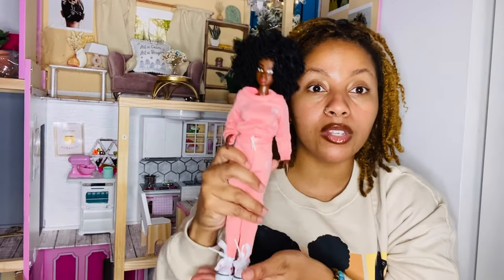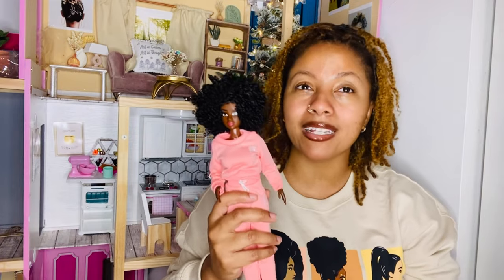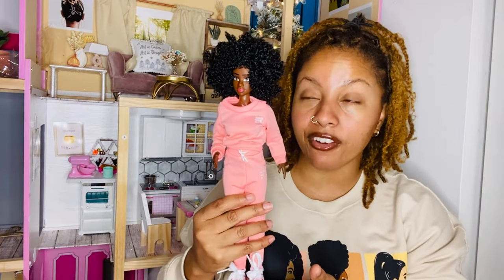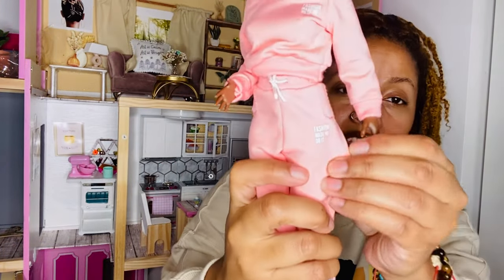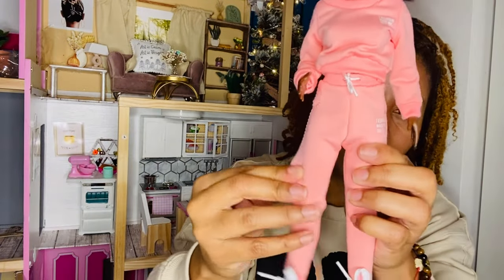I paid $30 — well, it was on sale. I think I had like 10% off when I gave my email, so I paid around $26. But plus tax it was still $35. So this doll is valued at $35. But do you see the quality of the clothing? Look how thick these sweatpants are — they're so nice. I love that.